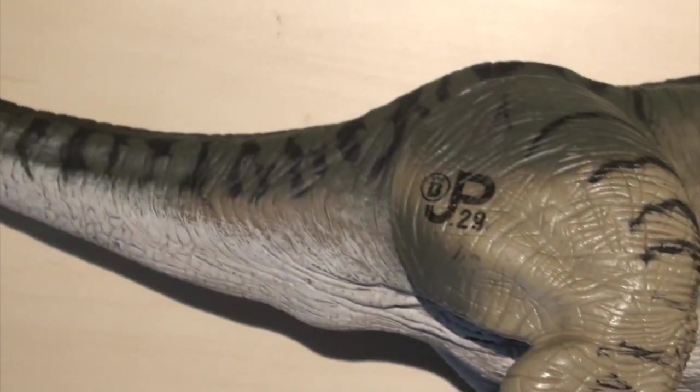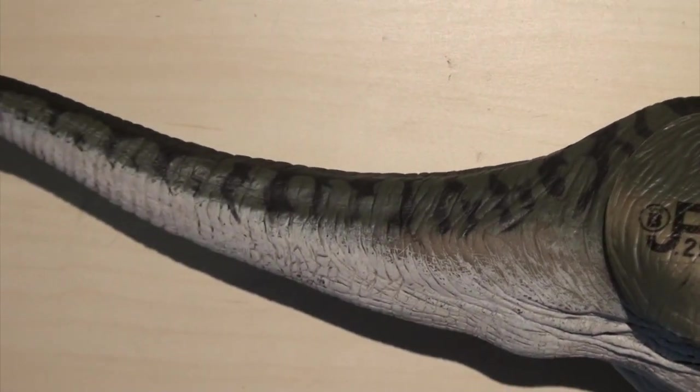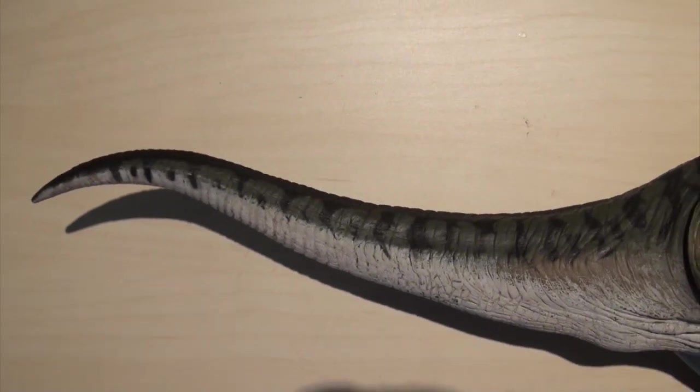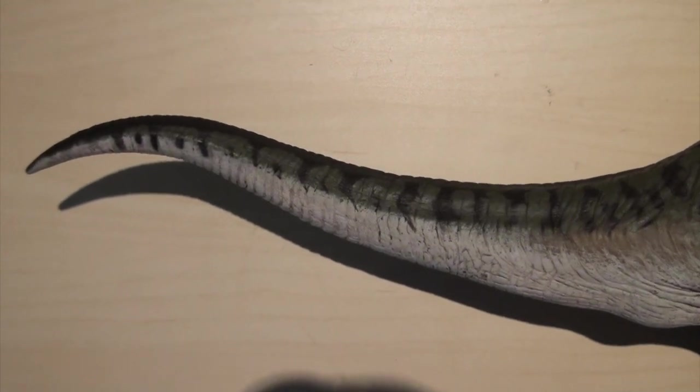And it's actually not a bad thing if the white paint chips off. No, it's actually the opposite — it makes the T-Rex look more realistic.